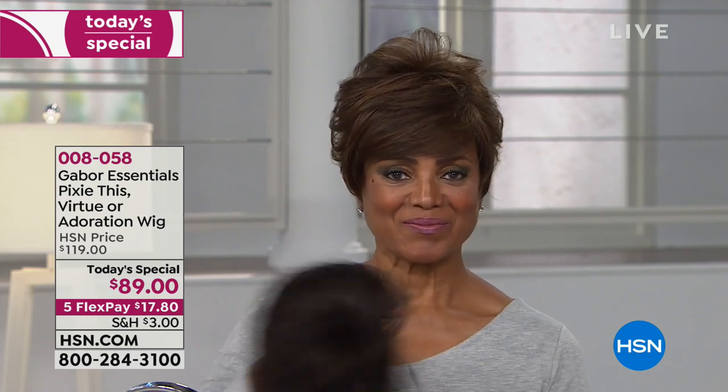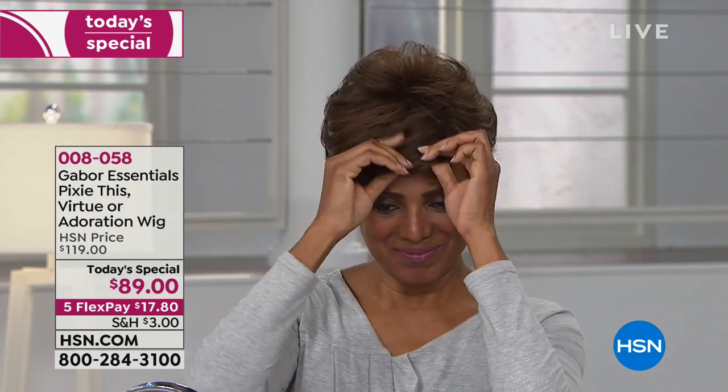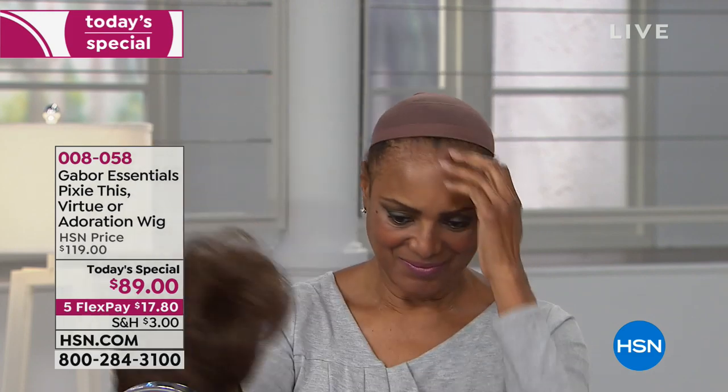I wanted you to see the before and after. That is called Pixie This, and that is one of three styles. You've got lots of volume in the back, wispies around the face and around the ears. It looks gorgeous. Maybe you're saying you don't know if you want Pixie This, maybe you want to try a different style.